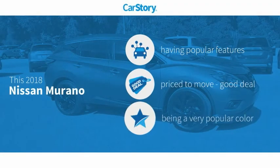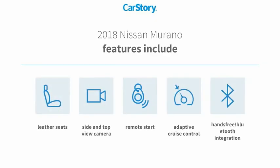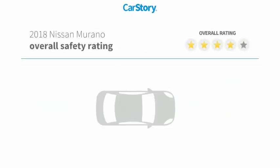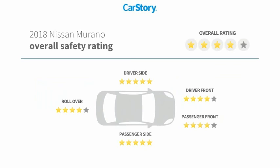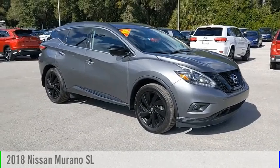Car story research indicates this vehicle as having valuable features in high demand — a good deal. Features also include remote start, leather seats, adaptive cruise control, and hands-free Bluetooth integration. With these ratings, if you're looking for the right vehicle, check out the...